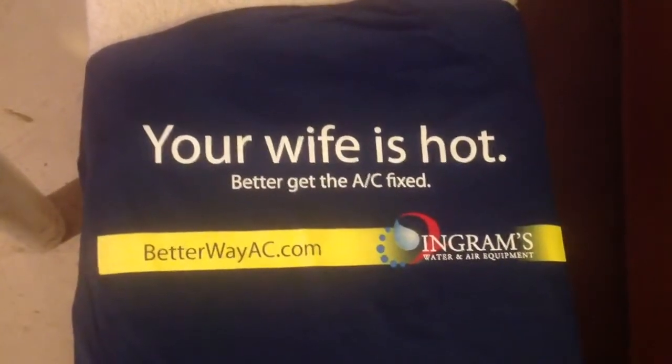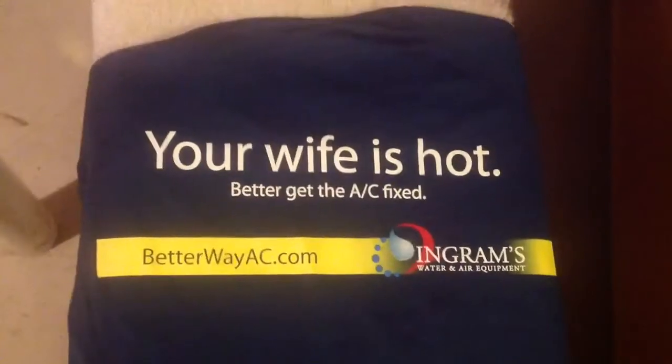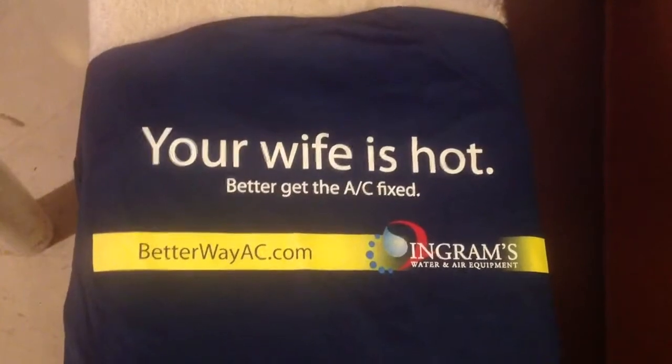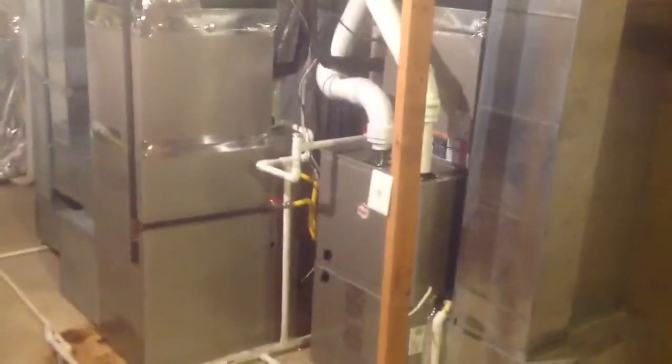What we're going to talk about on this video is the installation of two complete systems in the house that were swapped out. We had York units before on propane gas. We swapped those units out and ordered these great units from Ingrams.